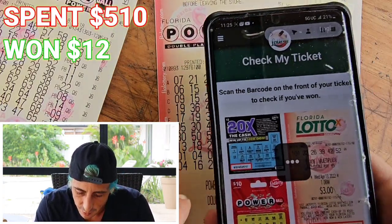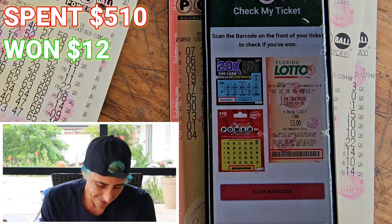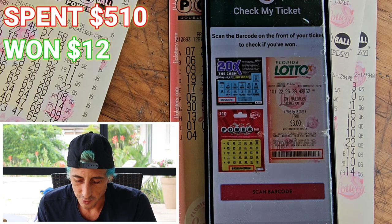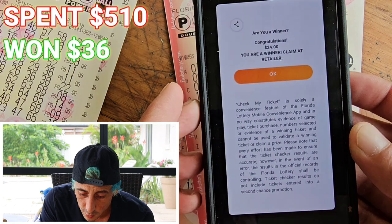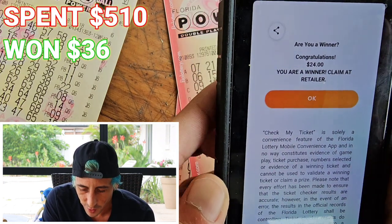Do I have a 19 in there? We do! So we're going to win something — 19 with a Powerplay. How much are we about to get? This is torture. Something's not right on the Florida Lottery website. Did we just win huge? $24 on that one — beautiful!